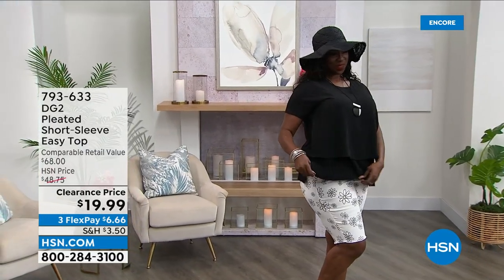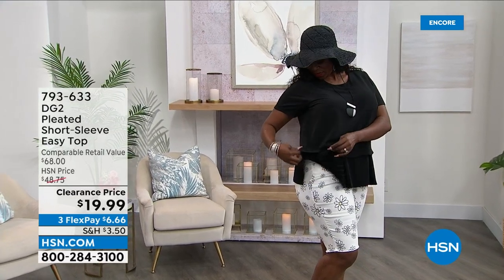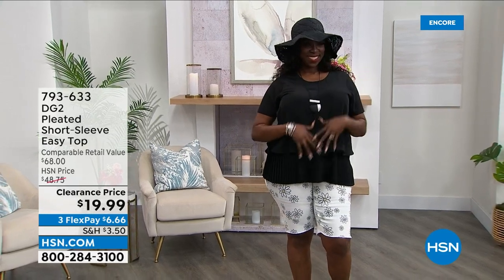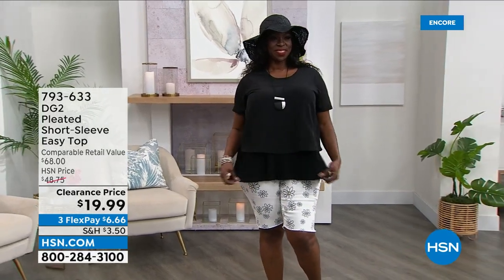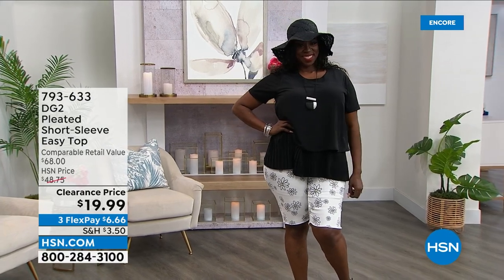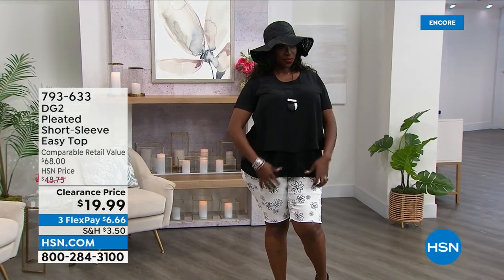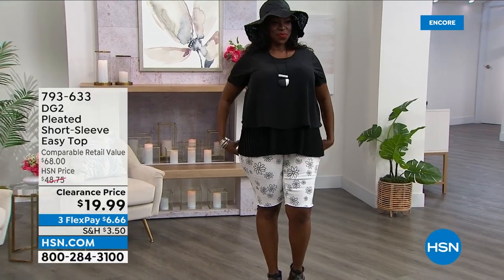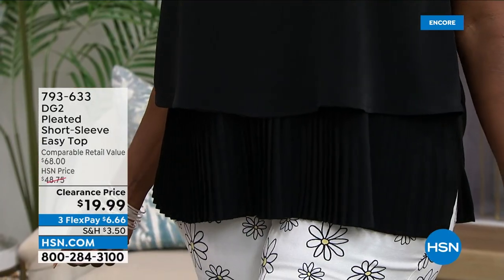Look at Dana — she's rocking the daisy shorts we just showed you, which are adorable. Look at her cute little floppy hat. There's 100 left — you guys are shopping faster than we can talk. Dana is showing that little pleated bottom. Anytime we do a pleat on an easy top, sign me up. I love it — I think it looks elevated and can be really dressed up.